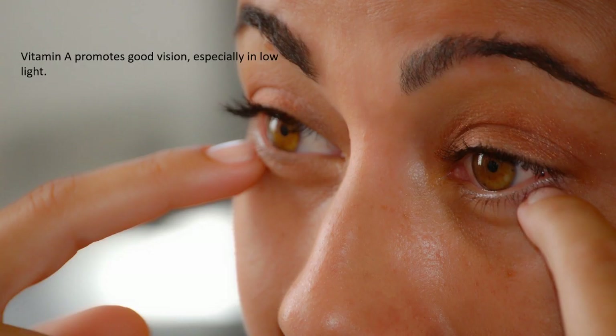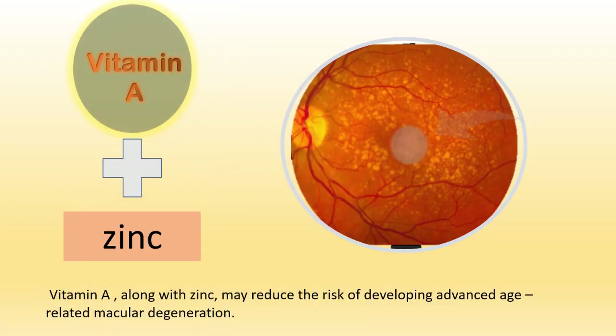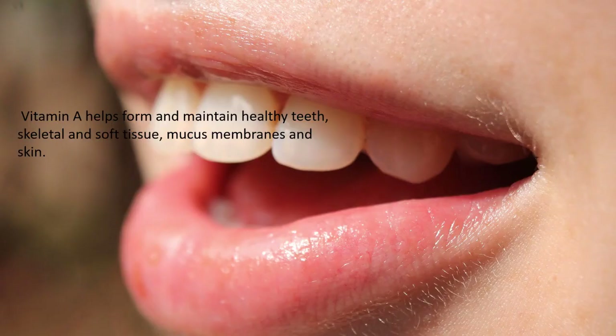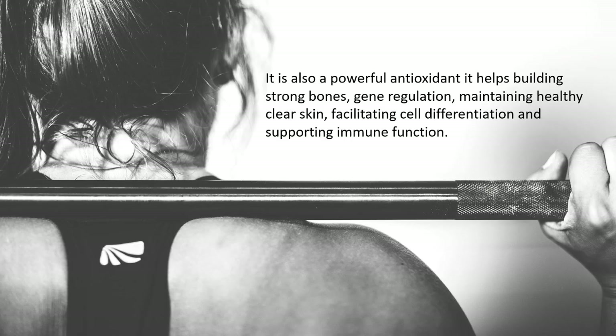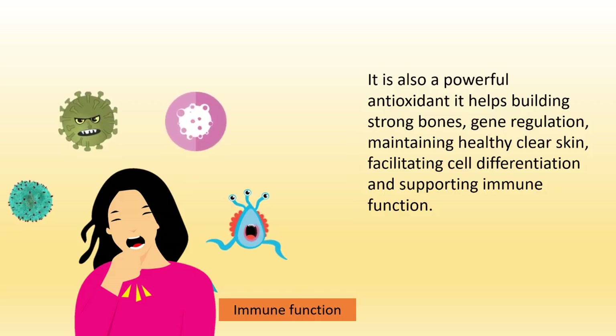Vitamin A promotes good vision, especially in low light. Vitamin A, along with zinc, may reduce the risk of developing advanced age-related macular degeneration. Vitamin A helps form and maintain healthy teeth, skeletal and soft tissues, mucous membranes, and skin. It is also a powerful antioxidant.